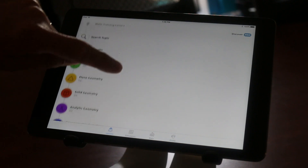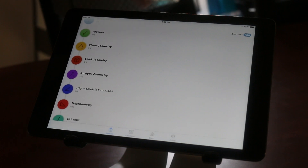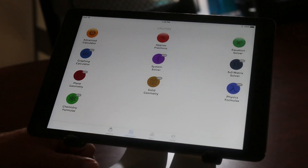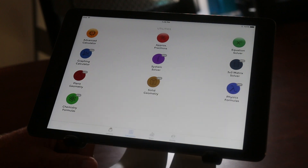There are different topics — one of them is math training level one. You get arithmetic, algebra, plane geometry, all the way up to probability. Also cool about the app is there's a bunch of different calculators, so if you're doing solid geometry, plane geometry, or physics formulas, you have those available to you.